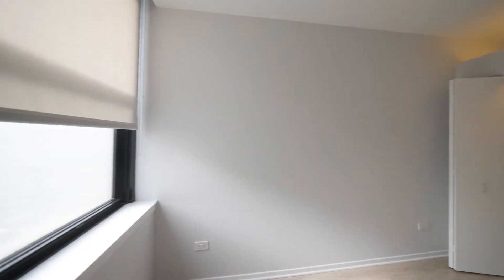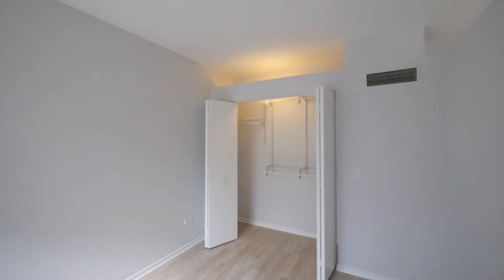Heading into the bedroom, there's a south-facing window and a nice size closet.